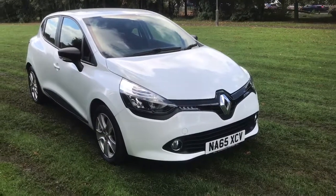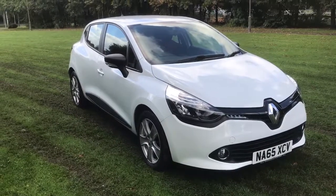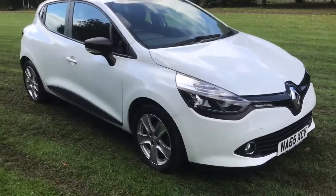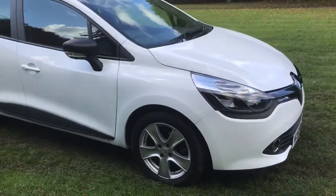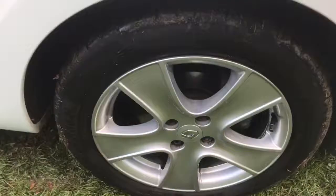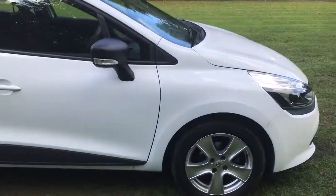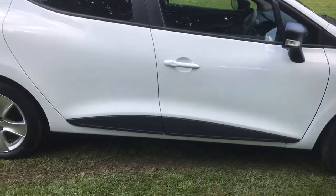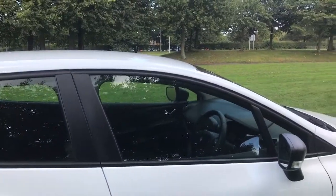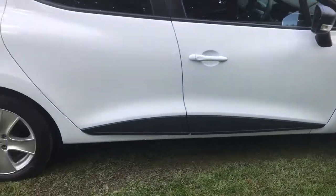This is a 2015 65 plate Renault Clio 1.1 Play 5 door. As you can see, finished in the best colour white, with 16 inch alloys, contrasting black wing mirrors and also the side skirt there.